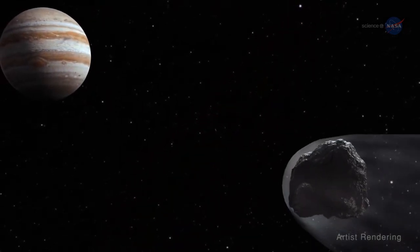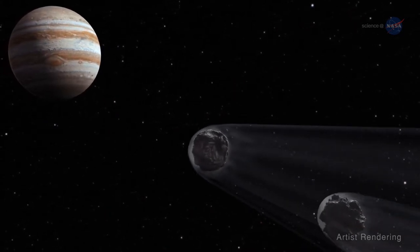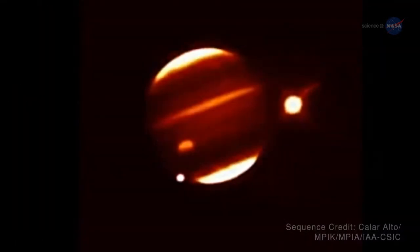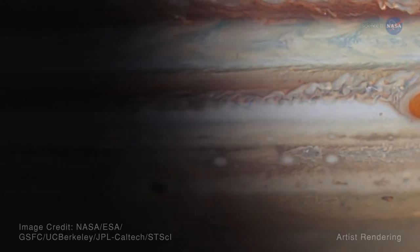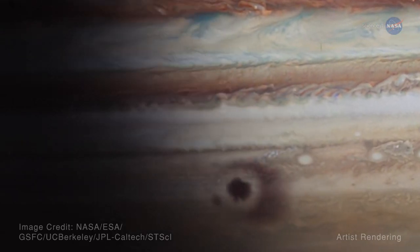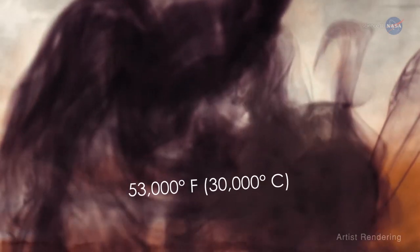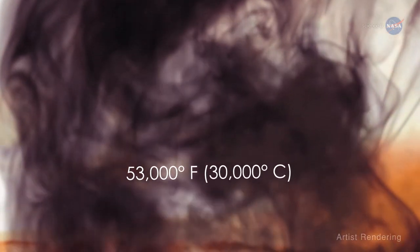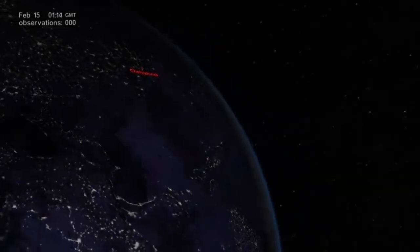Jupiter is the most massive planet of our solar system, and its gravity is about 2.5 times that of Earth. It is therefore believed that Jupiter prevents a lot of meteors and comets from moving into our inner solar system to threaten our own planet. We have seen the potential risk that a meteor impact could cause with just a small meteor exploding about 30 kilometers above the Russian city of Chelyabinsk.